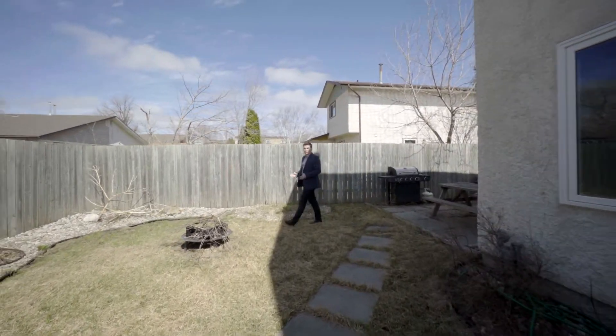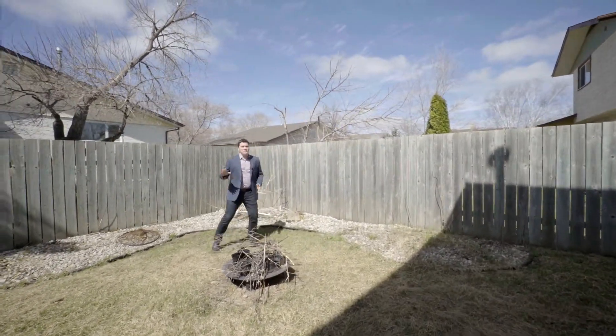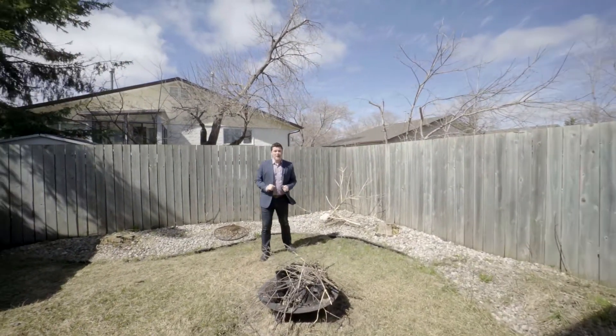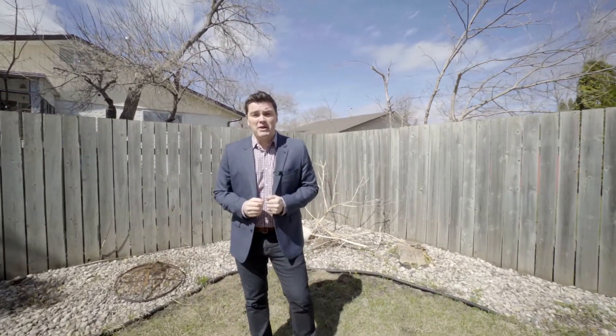Now that you've seen the inside of 8 Briarbrook Bay, we're here in the backyard. Fully landscaped and fenced — you've got a storage shed, a spot for a fire, and a patio for your barbecue. What more could you ask for?